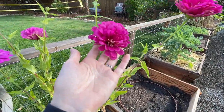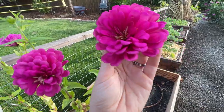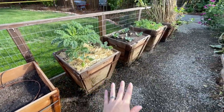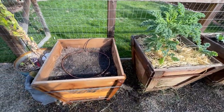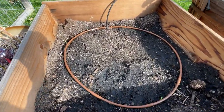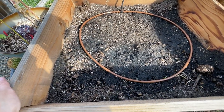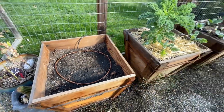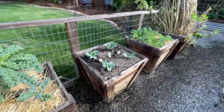Moving on, we have some more zinnias — this is another Benares giant purple. And then we have these five tree boxes that we use to plant in. This first one we went ahead and planted potatoes in. We're still waiting on them to come up, and then once they come up, we'll continue to fill with some soil. And then we have two of these boxes with kale.